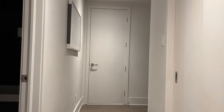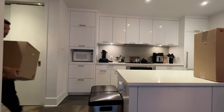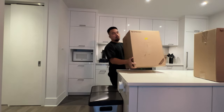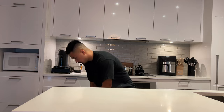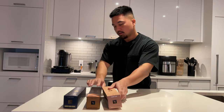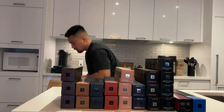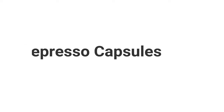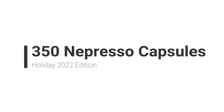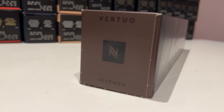Hello everyone, welcome back to my channel. So this is my Nespresso haul — a total of 350 capsules, a mix of stuff that I usually get and the holiday edition.